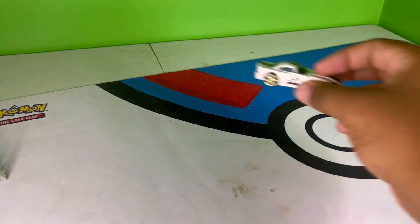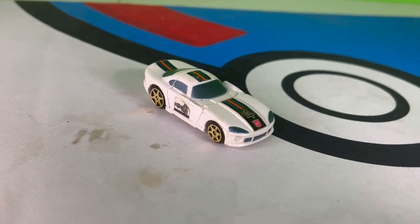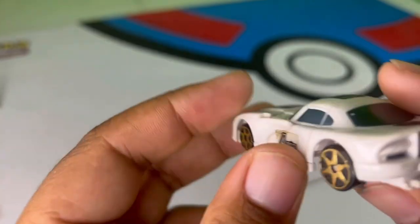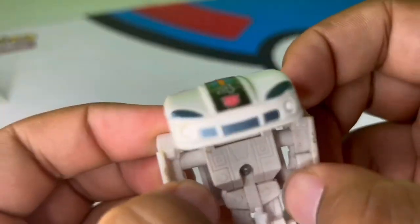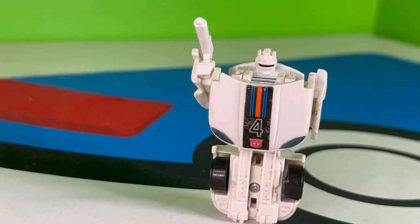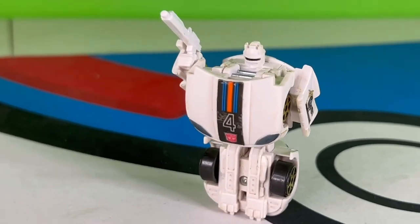Now we're into characters made just for the toy line — case in point, Sideburn... I mean Jazz. He's the Dodge Viper made famous by Sideburn, but it's actually Sideburn's mold repainted as Jazz. This thing might be a repaint but it's all the better for it because it looks awesome in Jazz colors, right down to the stripes on top. Robot mode is fairly simple with gun storage underneath and gun in hand. He's definitely getting a higher rating from me because this is the first G1-style Jazz we'd seen in a long time.